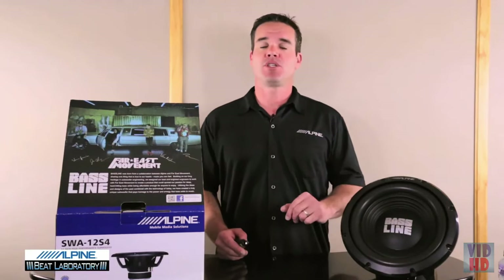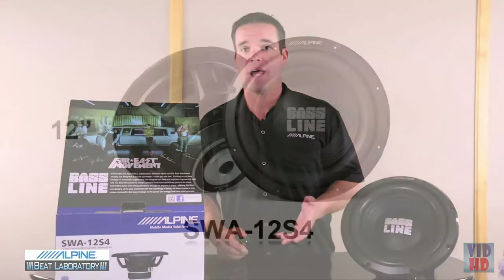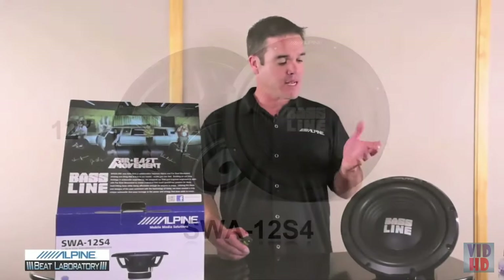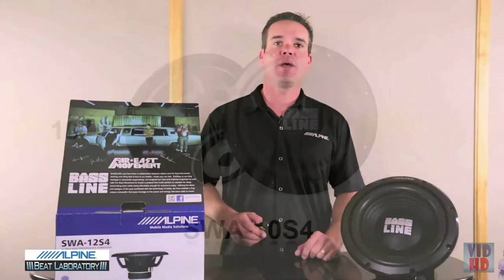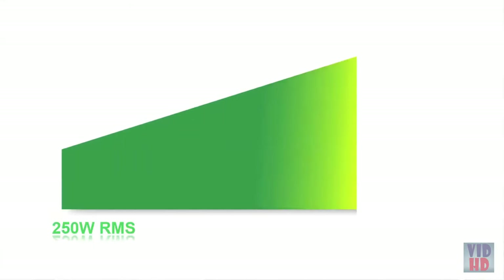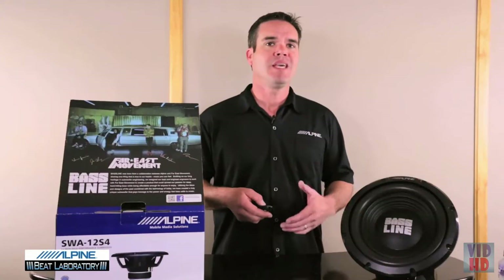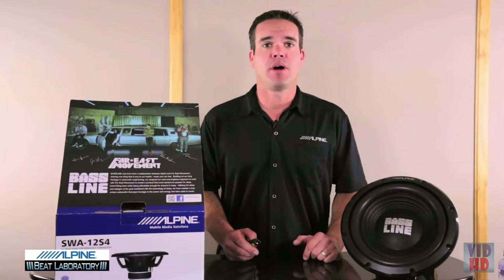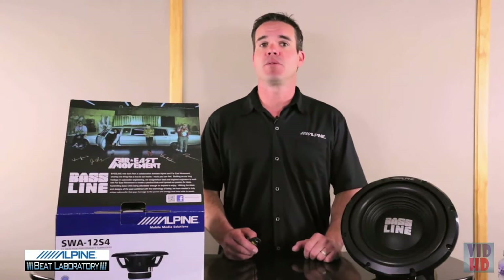The BassLine subs come in two models: the SWA-12-S4, the 12 inch single four-ohm voice coil sub that you see here, and the SWA-10-S4, a 10 inch single four-ohm sub. Each sub is capable of handling 250 watts RMS or 750 watts of peak power. Here are some of the features that make BassLine so powerful and reliable.